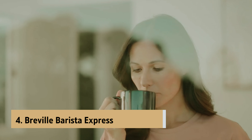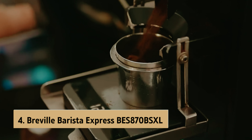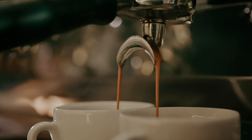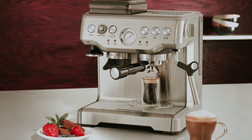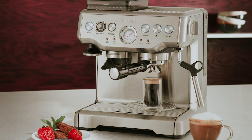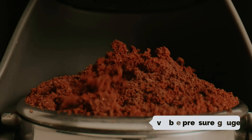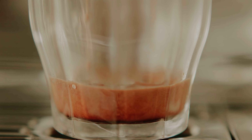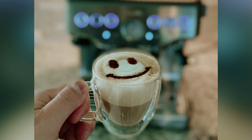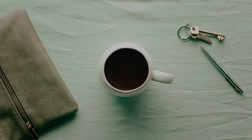Up next in fourth place is the Breville Barista Express BES870BSXL, our pick for best beginner espresso machine. Are you looking to elevate your coffee experience and create customized brews in the comfort of your own home? The Breville Barista Express not only boasts a sleek stainless steel design with a visible pressure gauge that looks stunning on your countertop, but also delivers exceptional performance. When testing this machine, we found that it consistently produces high-quality espresso with a rich flavor and velvety texture, complete with a thick layer of crema.